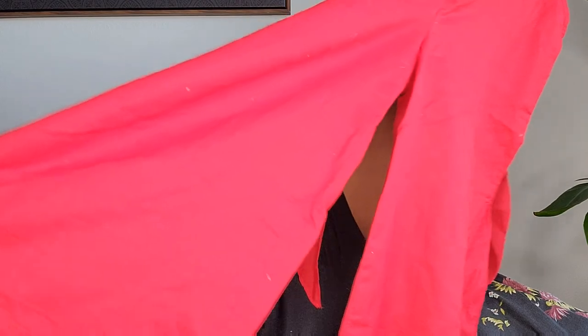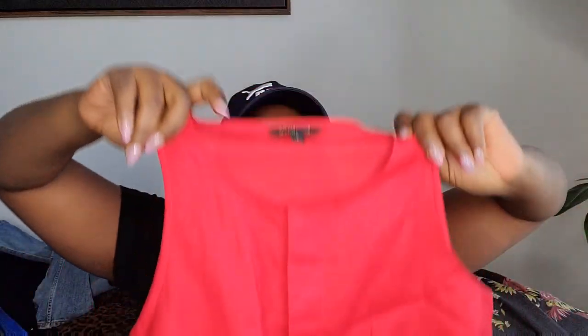This is a linen-cotton blend Banana Republic jumpsuit — red, with a hidden button closure and a belt. I really love how it looks. It's already posted.